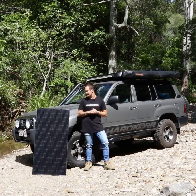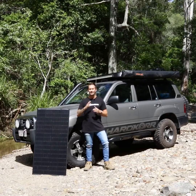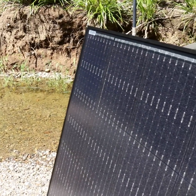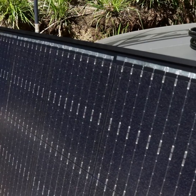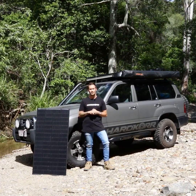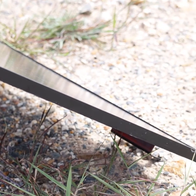You can't go past this. Ultra lightweight, super tough, and produces a ton of power — this 170 watt panel is perfect for almost any 12 volt application. Weighing in at only 10 kilos, which is up to 30% lighter than most other panels on the market, due to its 17mm anodised aluminium frame.